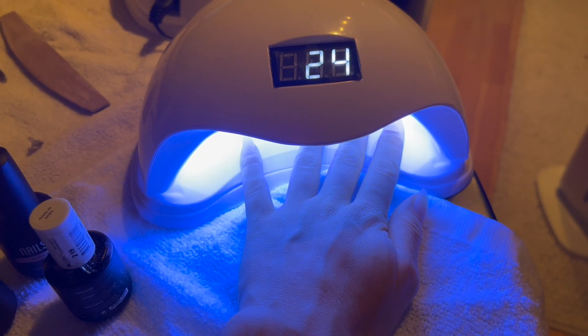I got my nail package! It's so hot and I'm ready to try to do my nails.